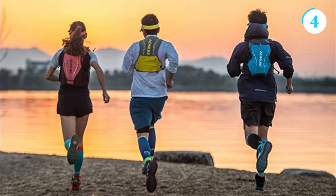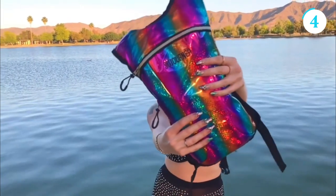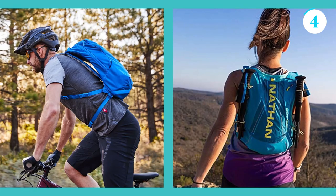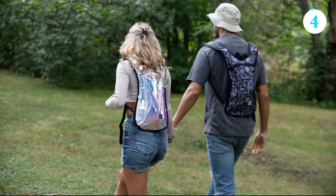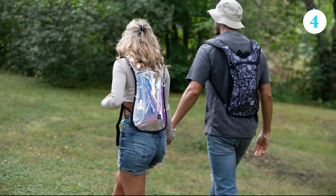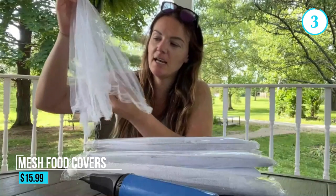Its lightweight and ergonomic design ensures maximum comfort and ease of use, allowing users to enjoy their outdoor adventures without feeling weighed down. The backpack is constructed with durable materials resistant to wear and tear. Whether you're hiking, biking, running, or engaging in any outdoor activity, the Sojourner Hydration Backpack is a reliable companion that keeps you hydrated and prepared.